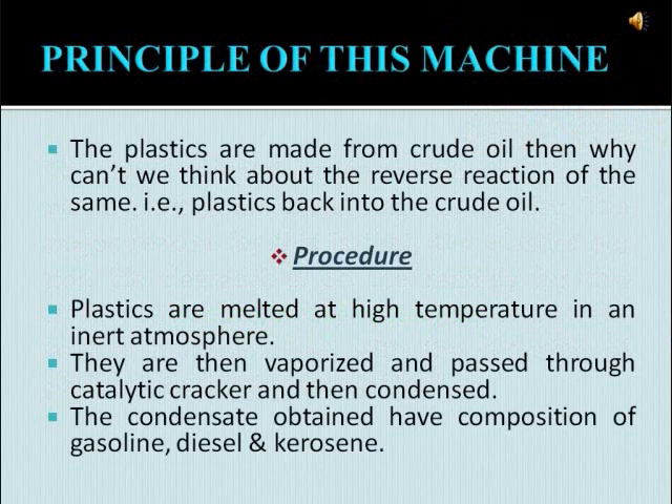Now let us see the principle of this machine. The plastics are made from crude oil — then why can't we think about the reverse reaction, i.e., plastic back into crude oil? The plastics are melted at a high temperature in an inert atmosphere in a reactor. They are then vaporized and passed to a catalytic cracker which is provided with a catalyst inside, and then the vapors from the cracker pass into a condenser. The condensate obtained has a composition of gasoline, diesel, and kerosene.